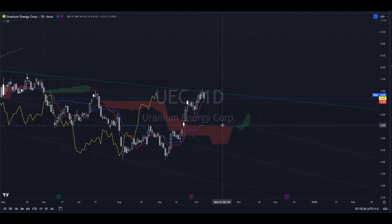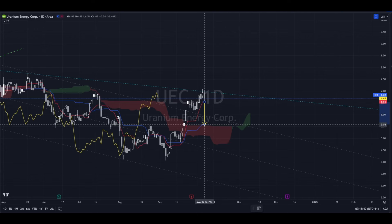Ichimoku-wise on a daily we're looking good. There's just this gap here between the Tenkan-sen and the Kijun-sen — they don't like to be too far apart — so that's why I'm just looking at this; there's a good chance that we correct.